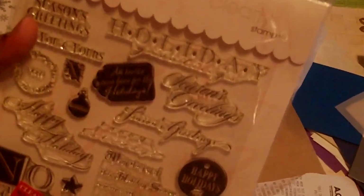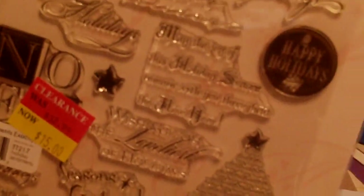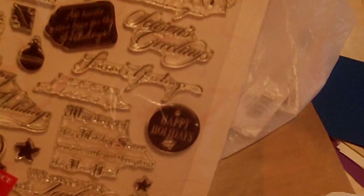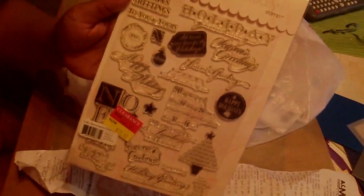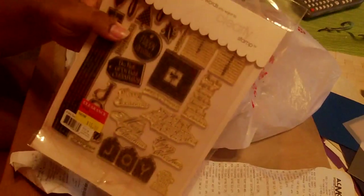Look at that — tons and tons of stamps. This is from My Sentiments Exactly. I pretty much went there that day just to get some Christmas stuff on sale. I got that, then I got another one from the same company, My Sentiments Exactly, same price — it was $32.15 originally and I got it for $7.50.